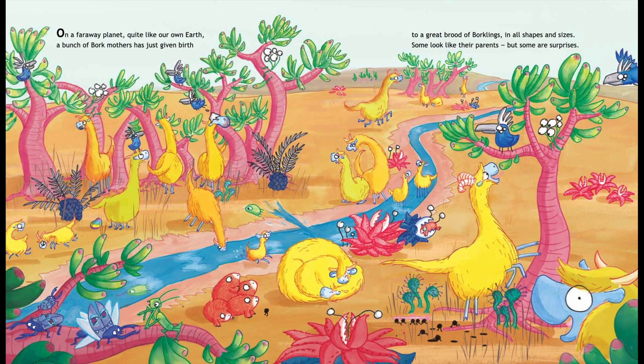On a faraway planet quite like our own Earth, a bunch of Bork mothers has just given birth to a great brood of Borklings in all shapes and sizes. Some look like their parents, but some are surprises.